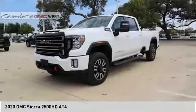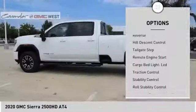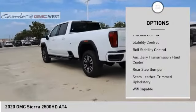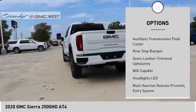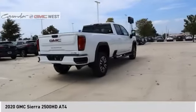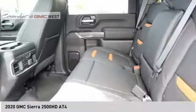Here are some of this vehicle's great options: power windows with safety reverse, hill descent control, tailgate step, remote engine start, cargo bed light, LED, traction control, stability control, roll stability control, auxiliary transmission fluid cooler, rear step bumper.